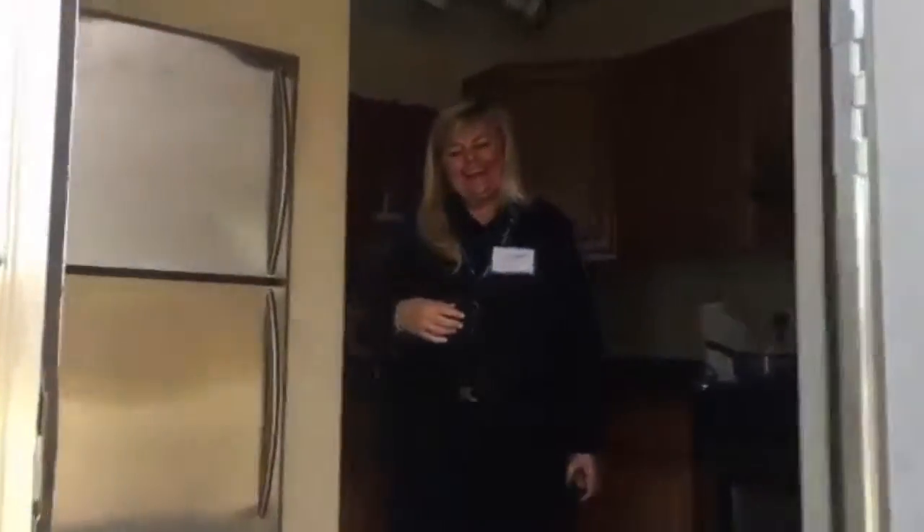Hi Shelly! Do you want to give us a tour of what this is all about? Sure, come on in. Welcome to our safety trailer.